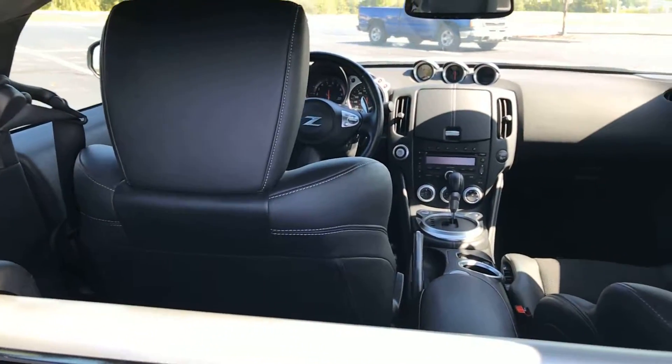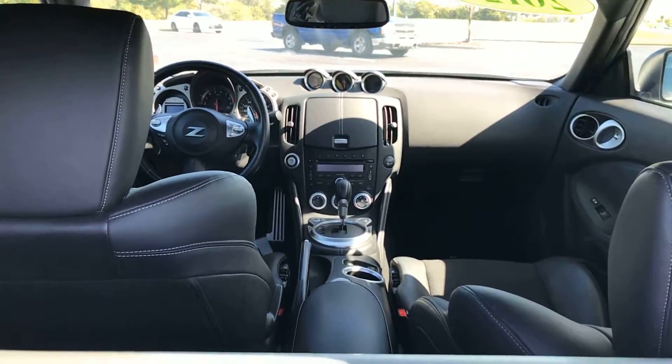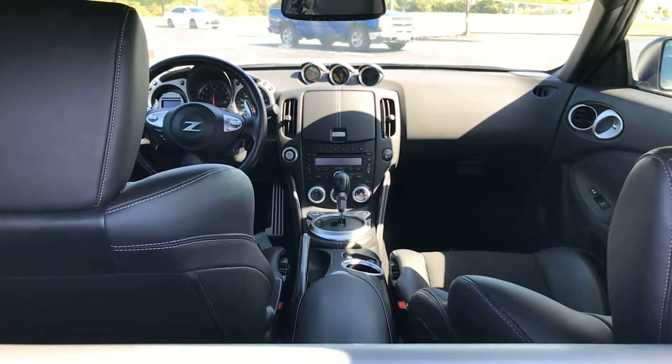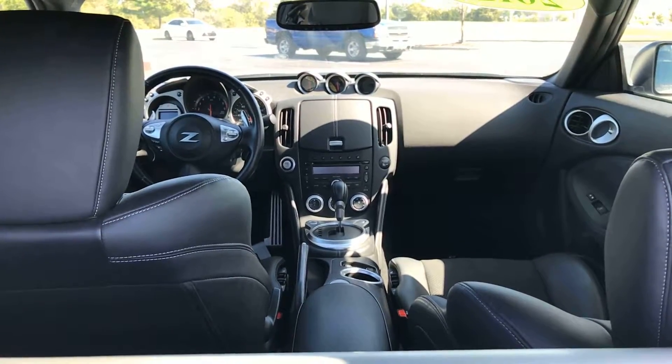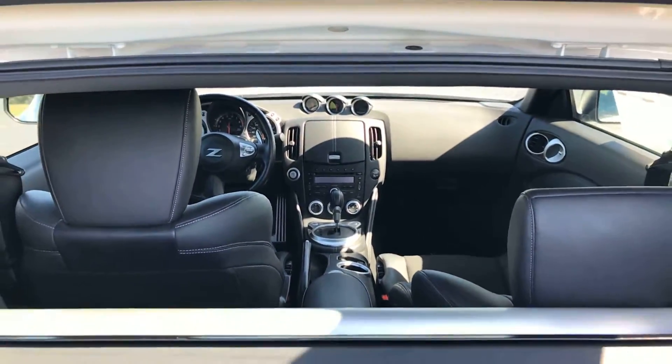Getting your seats right in front, I'm going to hit the front dash all in one shot. We have a single-disc AM, FM, and satellite radio CD player with an auxiliary port. It also has Bluetooth compatibility so you can connect your phone to the vehicle — very nice not having to hold a cell phone while driving.